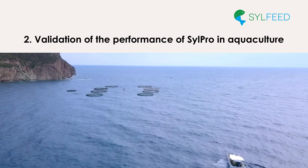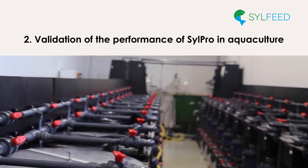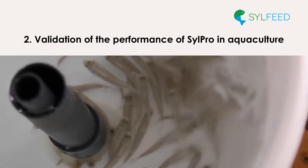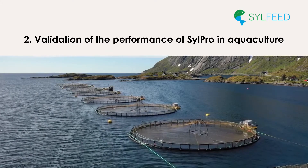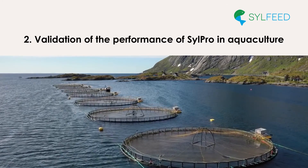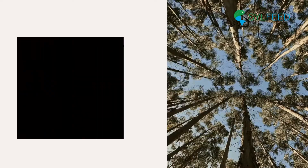These results complement the smaller-scale trials performed two years ago on salmon fingerlings where similar results were obtained. Additional data will be available at the end of the project as we continue to analyze fish welfare from the trial, including gut microbiome and immune factors.